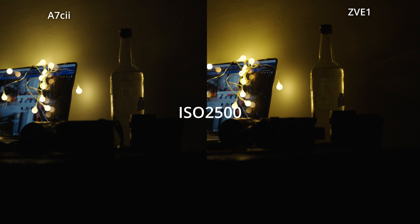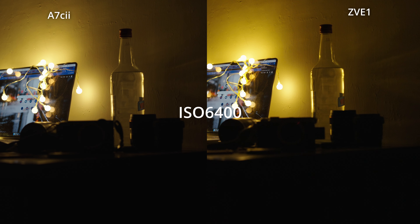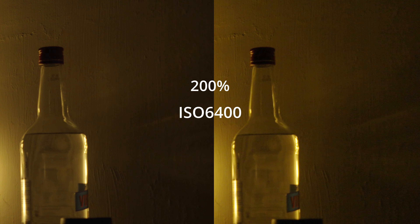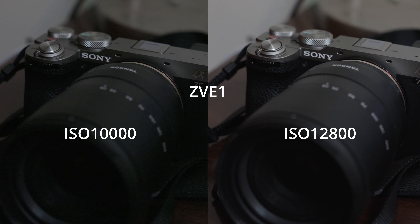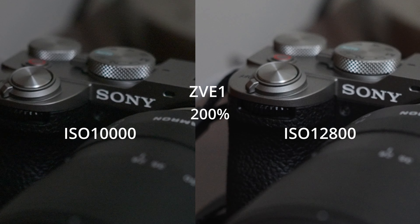I have always assumed that the A7C2 has the same second base ISO at 3200 as the A7C4, but I don't see any quality improvement at the change from ISO 2500 to 3200, so I'm not really sure what the second base ISO of the A7C2 is. But again, at higher ISO — approximately 5000 to 10000 — we can see obviously cleaner footage from the A7C2 than the ZV-E1. Only at ISO 12800 does the ZV-E1 suddenly clean up and look better than the A7C2 footage.